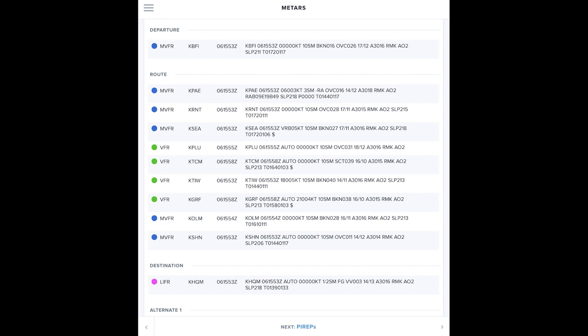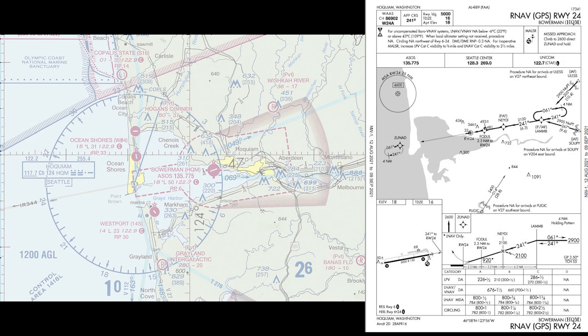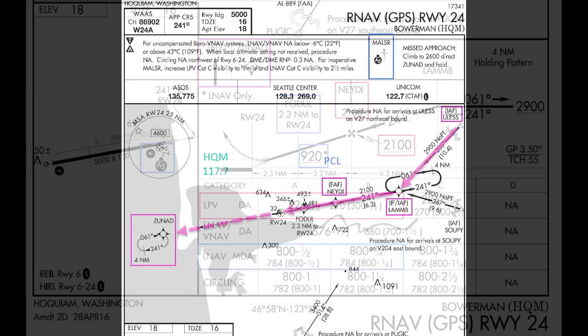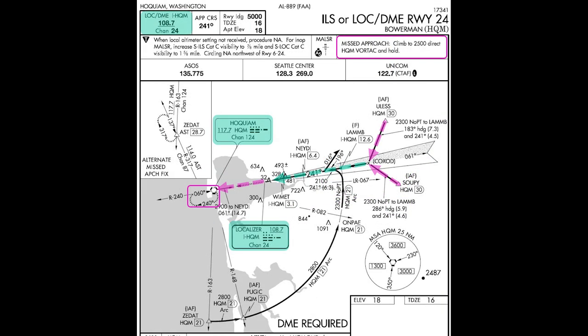The briefing showed a broken to overcast cloud deck I could cruise above most of the way. Temperatures were still well above freezing on this late summer day at my cruise altitude of 6,000 feet. The terminal forecast suggested improving conditions, and my chosen alternate, Bremerton, was VFR and expected to remain that way. I planned to fly the RNAV GPS Runway 24 approach at Hoquiam. That runway is also served by an ILS, so it has an approach lighting system and precision approach markings. I usually choose the RNAV procedure because I don't have to switch navigation sources during the approach or missed approach.